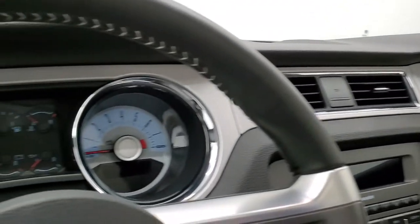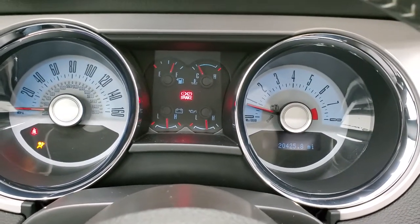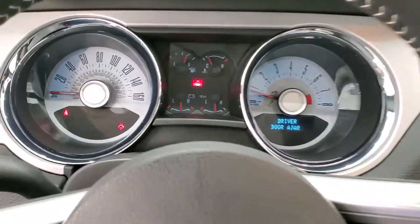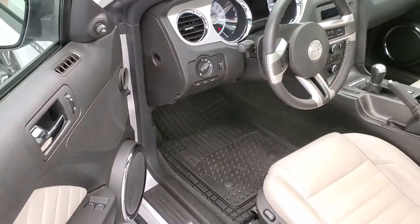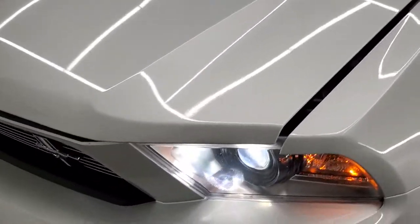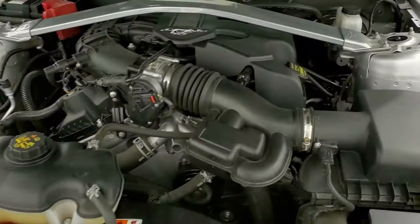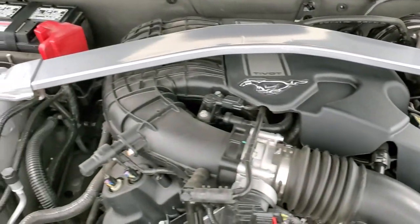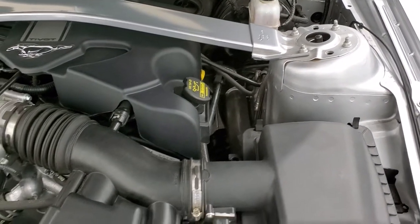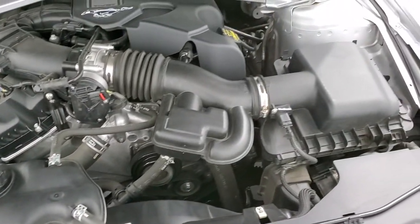We'll start it up and take a quick look under the hood. It starts right up with no check engine lights or anything like that. Under the hood we have the 3.7 liter V6 motor. The engine bay is very clean and runs very smooth. This car has been fully safetied and inspected by our service shop, has a fresh oil and filter change, all the fluids have been checked and topped off, and this car is 100% ready to go.